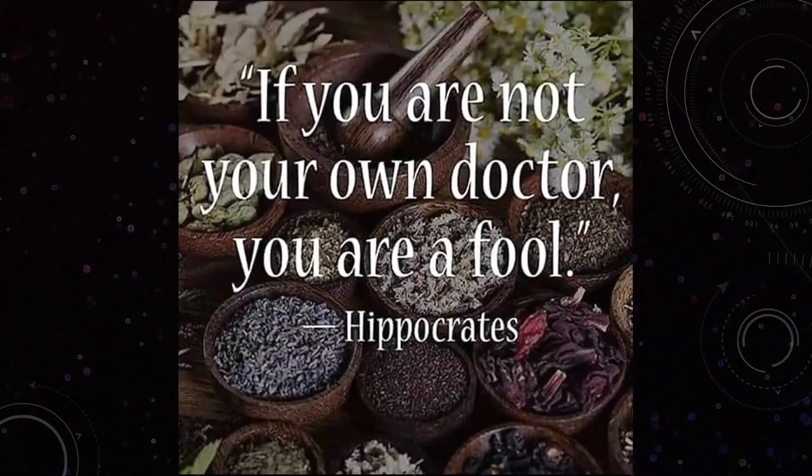The quote from Hippocrates is quite relevant today: if you're not your own doctor, you're a fool. What we are trying to say is that we walk around with this human body for 60 to 80 years, yet many of us do not understand the ins and outs of how our body really works.